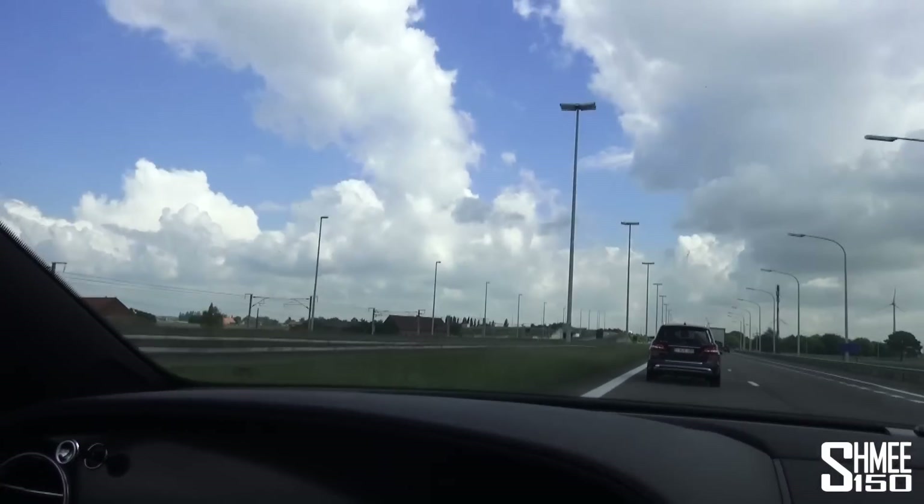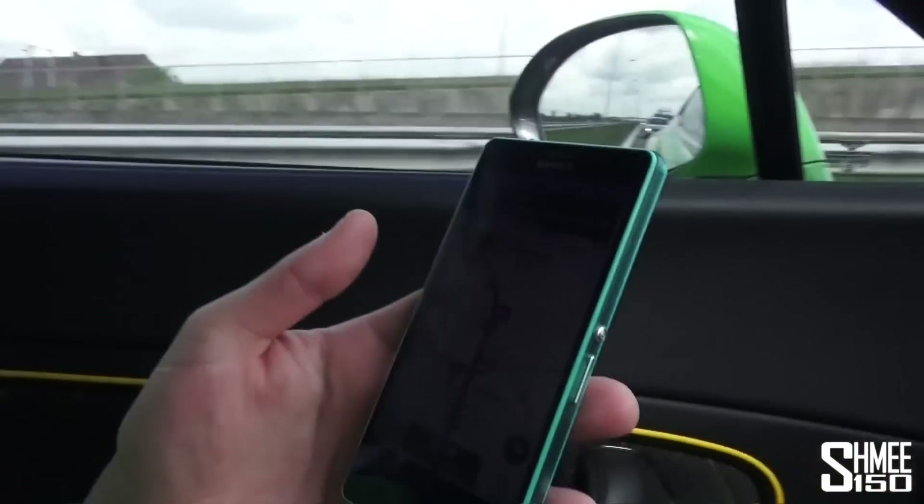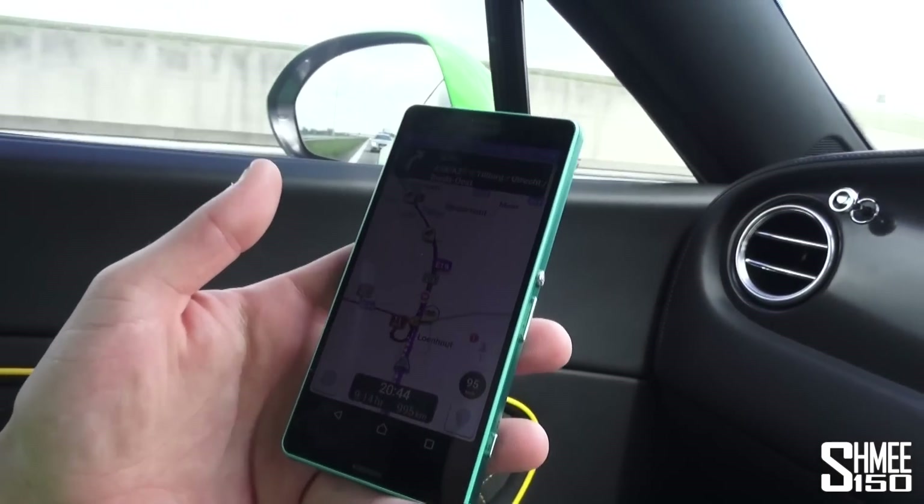I've been asleep for a couple of hours and just woken up — Jason's been driving all the way. We've actually just ticked under a thousand kilometres now of the journey to go. He's been checking and posting Instagram stuff as well. 995 kilometres to go — nine and a quarter hours. We've shaved around half an hour off our journey time so far.